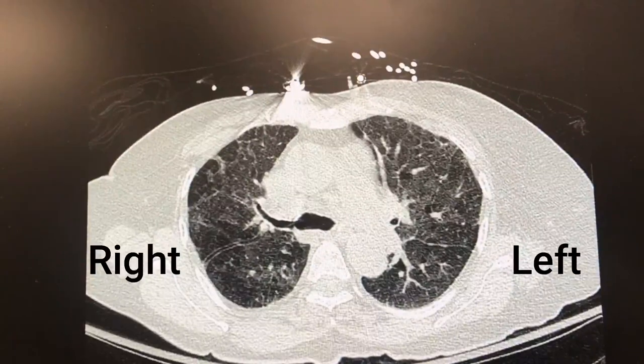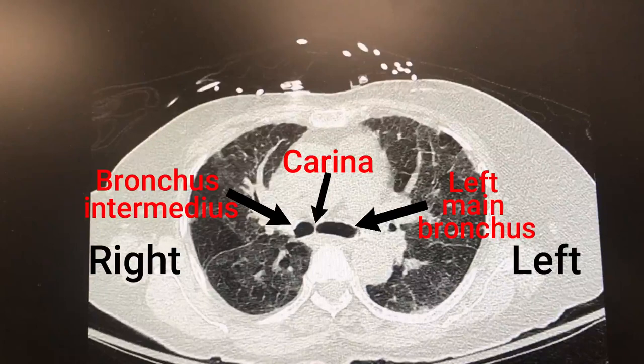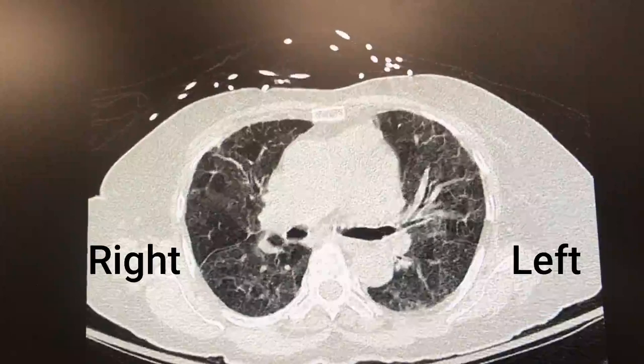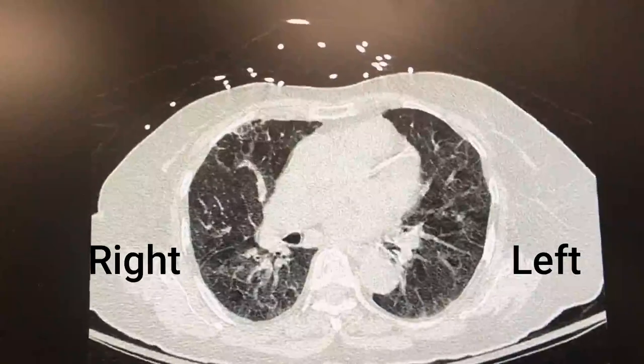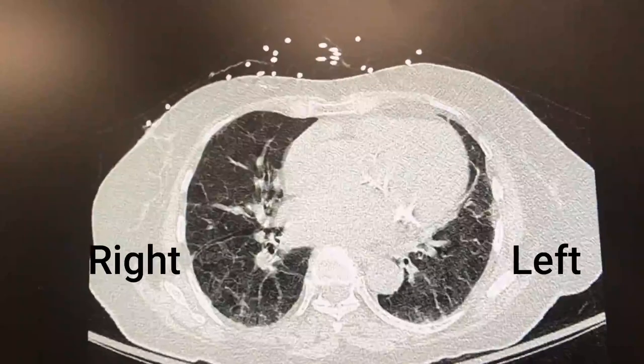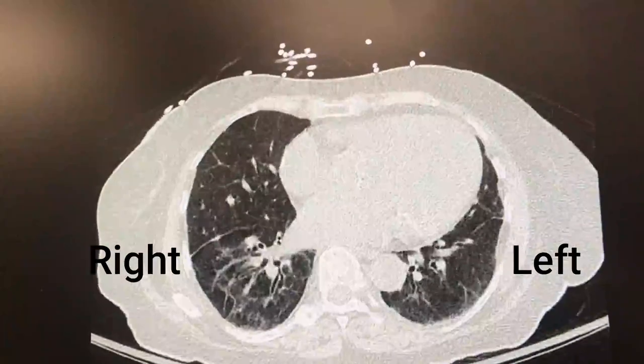Continuing distally, we note the appearance of the carina, the bronchus intermedius, and the left main bronchus. As the image continues caudally, we continue to see lung appearance suggestive of heart failure or congestion.